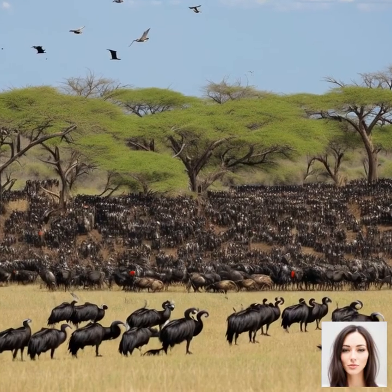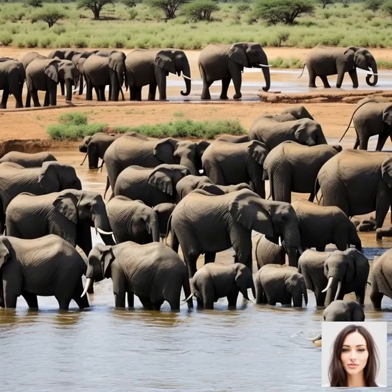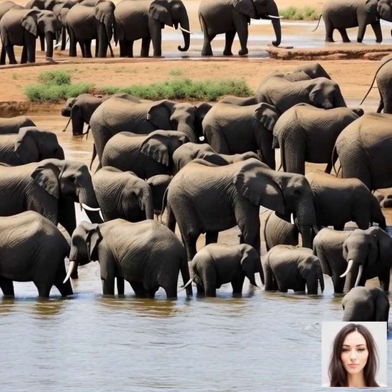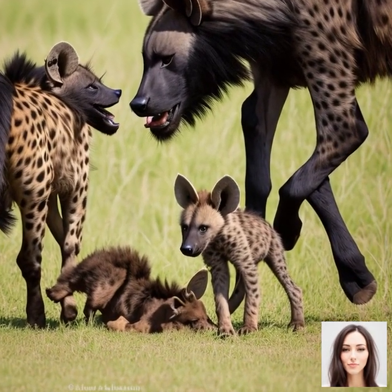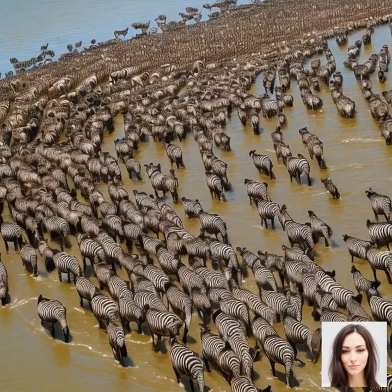Another ecological benefit of the Great Migration is nutrient cycling. As the herds move and graze, they leave behind vast amounts of dung, which serves as a natural fertilizer for the soil. This helps to enrich the soil and promote the growth of new vegetation, ensuring a continuous supply of food for the migrating animals and other herbivores in the ecosystem.